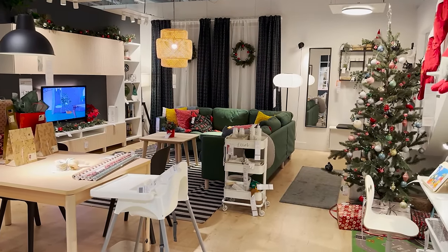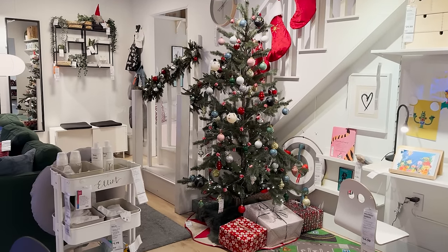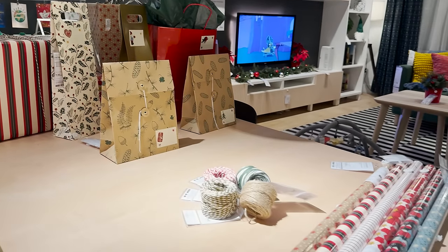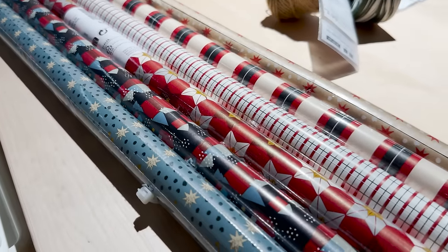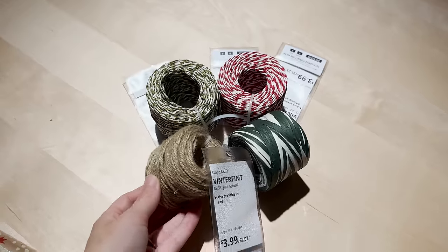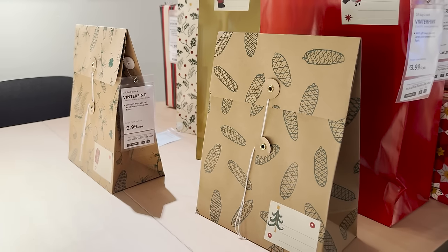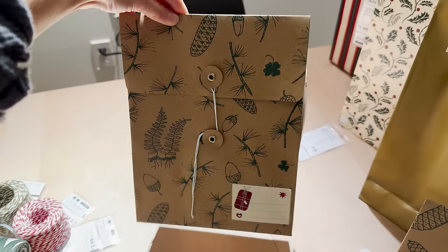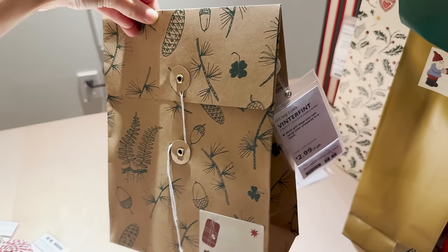This is a cute holiday room setup — they have the garland, the tree, stockings, and a wrapping station. Ikea does have some good affordable wrapping paper and I always love going through their patterns to see if one works with my style. This is a great place to pick up all of your wrapping supplies. They have yarn, bags, and boxes. I love these bags — they would make such a great goodie bag, takeaway bag, or an easy gift bag.